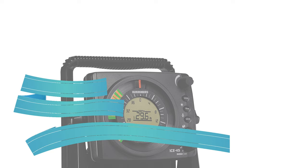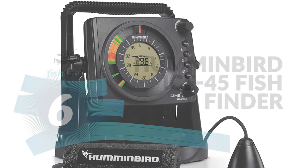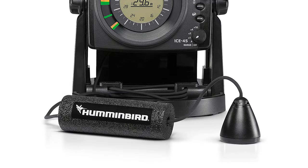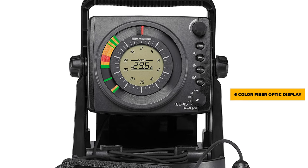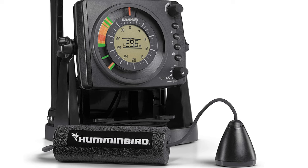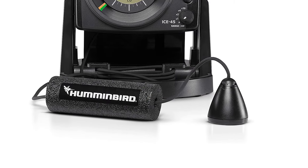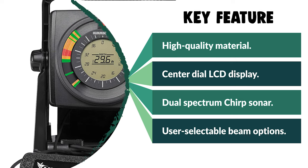Number 6: Humminbird ICE 45 Fish Finder. This is the model we recommend for ice anglers. It is reputed to be one of the best tools for ice fishing, as it can easily find spots with high fish concentrations and eliminate the dead water under the ice. The Humminbird ICE 45 has a simple six-color fiber optic display with backlighting, which is very useful when you fish in the dark. Its extreme temperature LCD technology lets you instantly know how deep your boat is and whether there's any fish down there. The carry case features Velcro in all the right places, and the handle is ergonomically designed so you can pick it up and go easily.